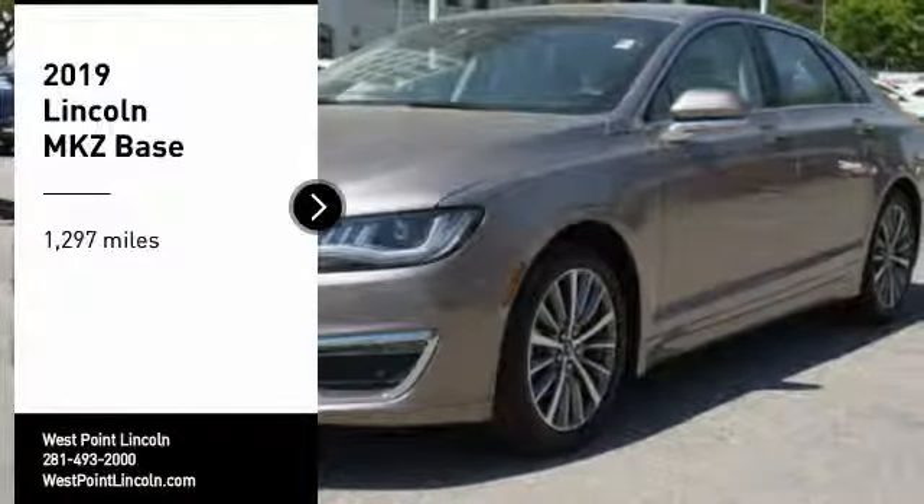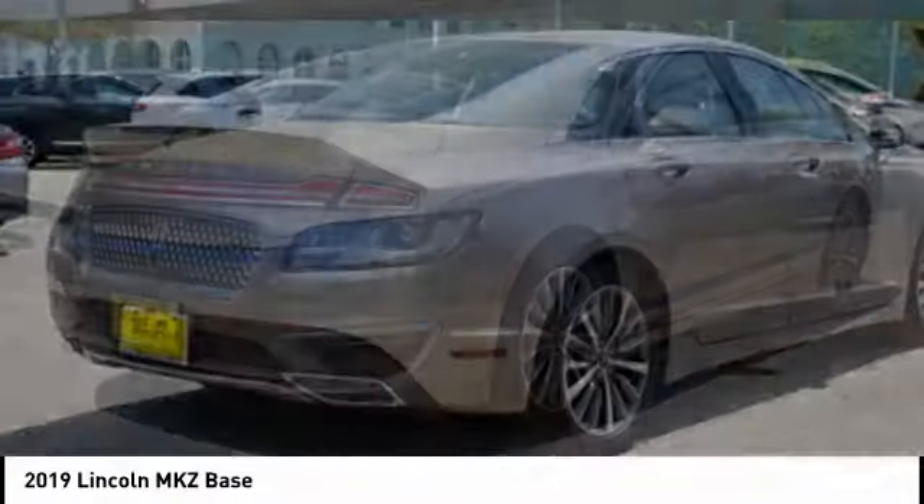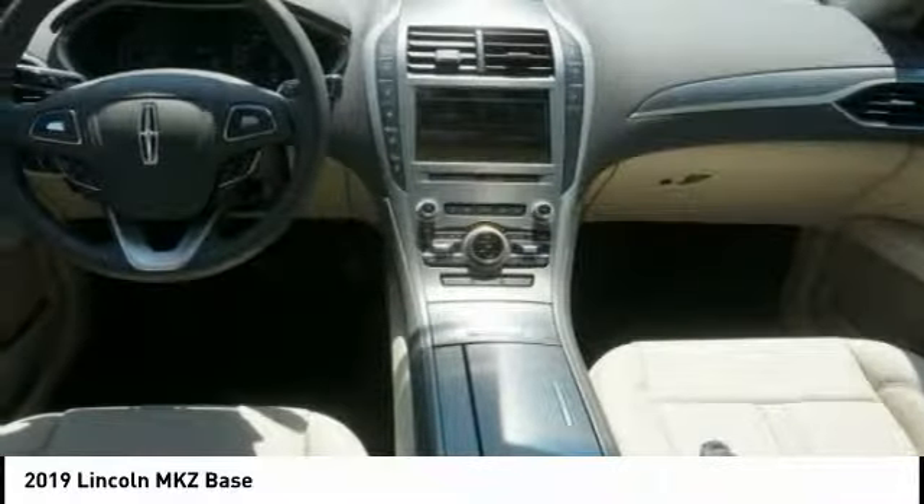Stop by and take a look at the 2019 Lincoln MKZ with sharp angles, sleek lines, and a sculpted body. The Lincoln MKZ has an impressive stance and a dynamic design.